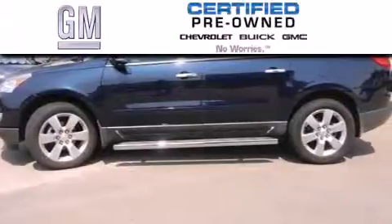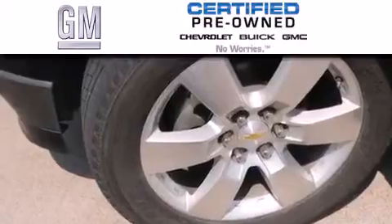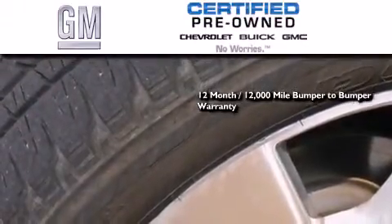A GM certified used vehicle can deliver more satisfaction and certainty than an ordinary used vehicle. A GM certified means you get a 12-month, 12,000 mile bumper-to-bumper warranty.